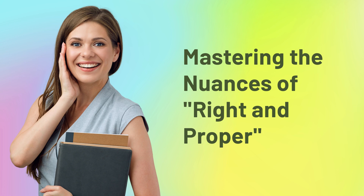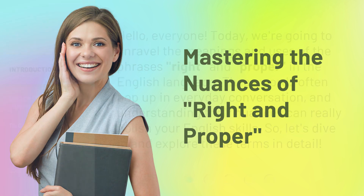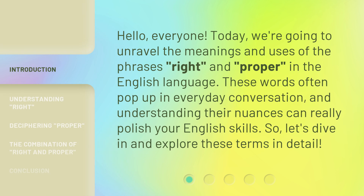Mastering the nuances of right and proper. Hello, everyone. Today, we're going to unravel the meanings and uses of the phrases 'right' and 'proper' in the English language. These words often pop up in everyday conversation, and understanding their nuances can really polish your English skills. So, let's dive in and explore these terms in detail.